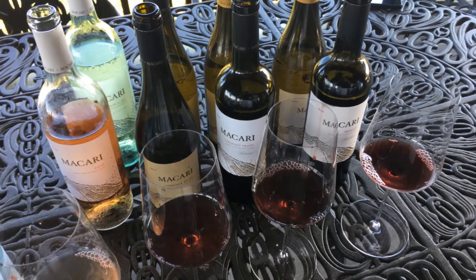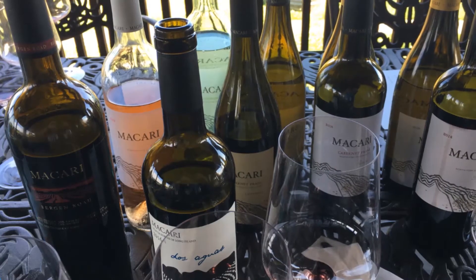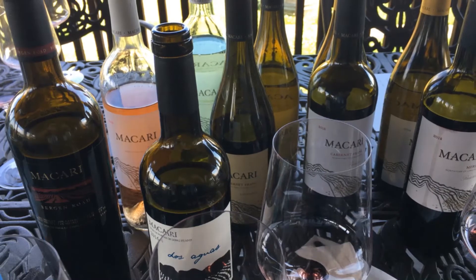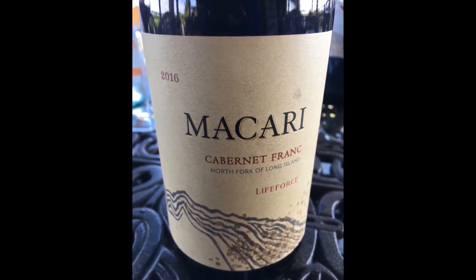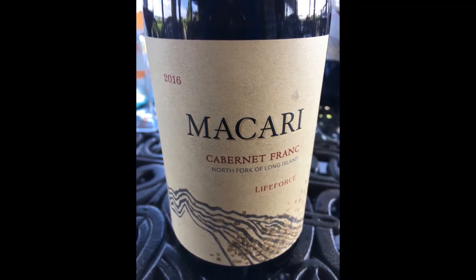Then it was on to the reds. As usual, I liked the Dos Agos, one of the better table reds available anywhere on the island, and an old standard favorite of mine. Next, I liked the Cabernet Franc Life Force, which is made in an egg-shaped fermenter. It was just wonderful, with bright fresh fruit and a nice lean back.